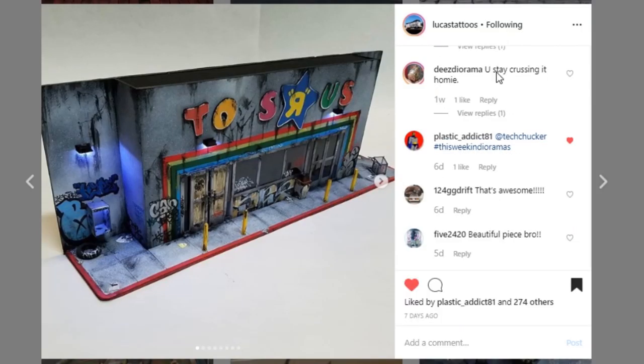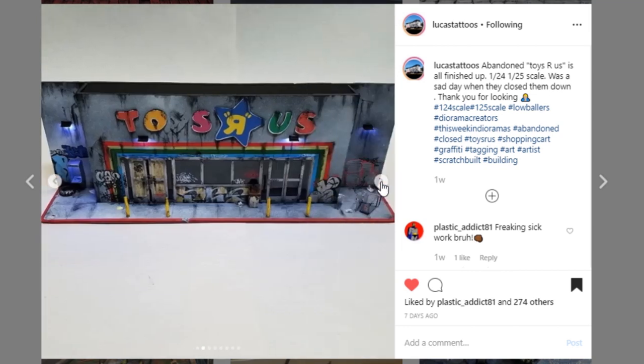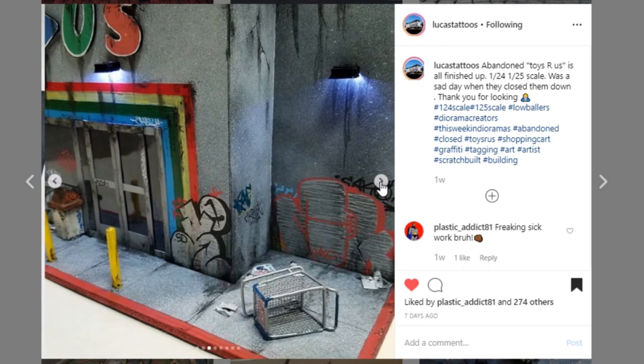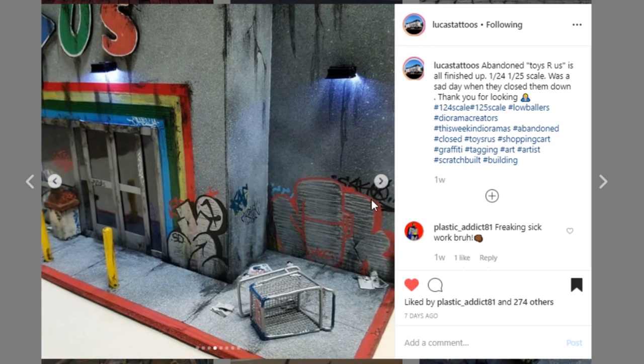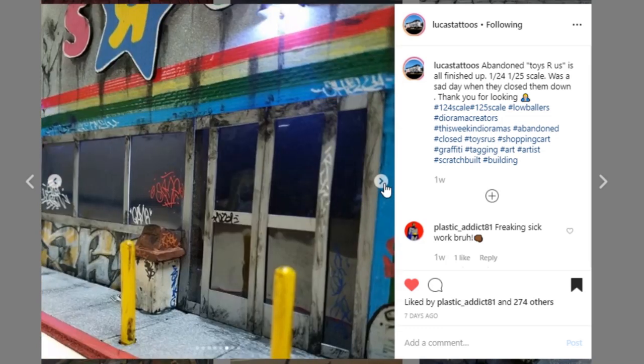Let's jump right into this first one from Lucas Tattoos. It is a Toys R Us 1/24th to 1/25th scale display piece, and it is awesome. The weathering on this is so good. I'm always a sucker for the Toys R Us display pieces — I made one myself — and this is one of my top favorite Toys R Us displays that I've seen. It is just chock full of so many little details. Just look at the graffiti and the paintwork, the weathering, all of this grime spilling down. Great job to Lucas Tattoos.